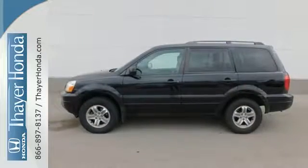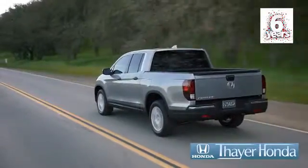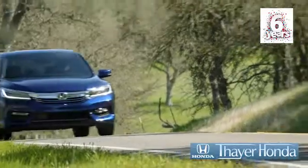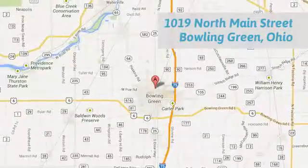Hurry in today and take it for a test drive. Fair Honda is happy to pass the savings and quality on to our customers. Call, click, or stop in today. We are conveniently located at 1019 North Main Street in Bowling Green, Ohio.